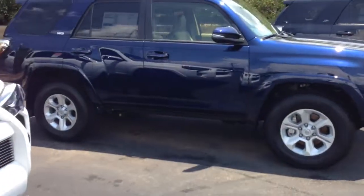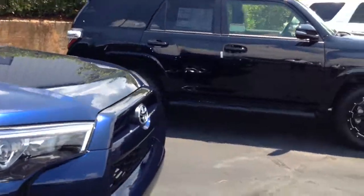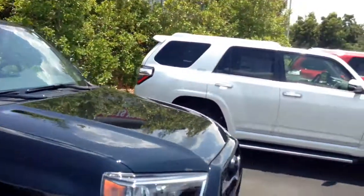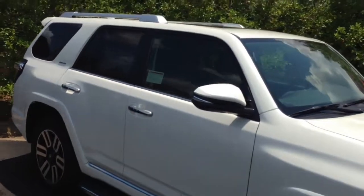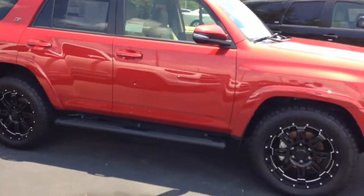Nautical Blue SR5 Premium has leather and a sunroof. Then I've got an XP package here, also a Premium, in black — leather and sunroof. Blizzard Pearl Limited, loaded out absolutely everything, even has a Red Rock interior on it — beautiful car. This one is the XP in Barcelona Red.